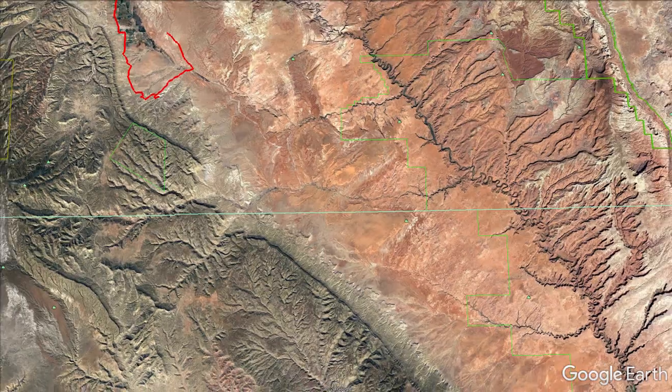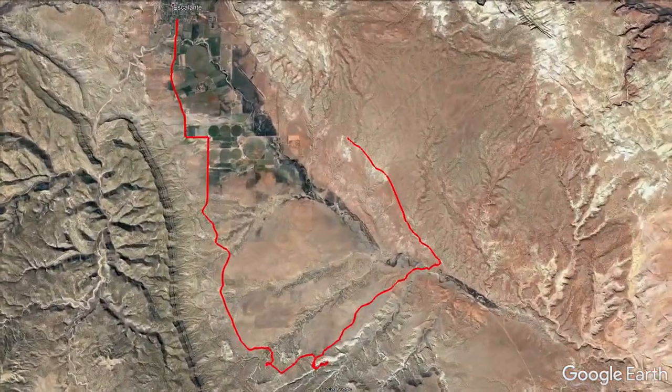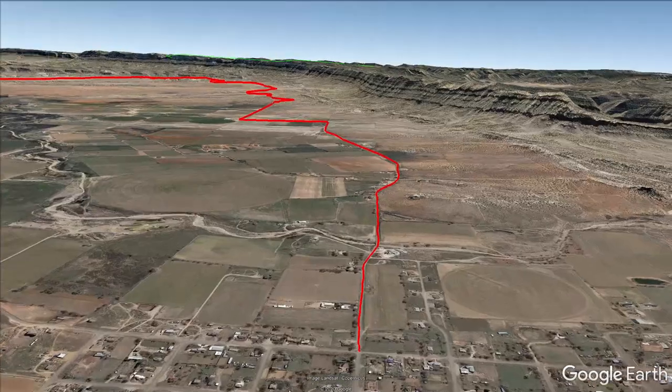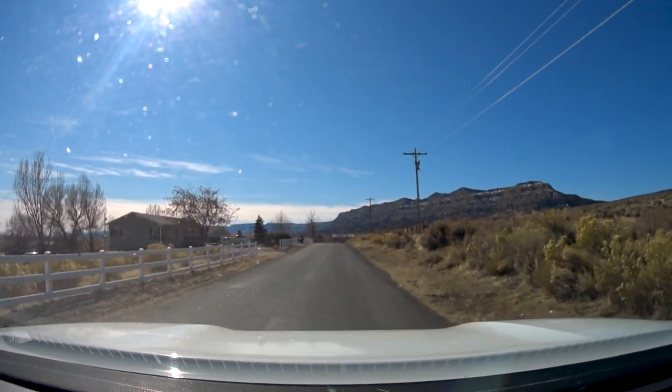At the northern end of Hole in the Rock Road, just a few miles outside of Escalante, Utah, are a couple of pretty arches. They used to be part of a national monument, but in 2017 the monument was shrunk and they were removed. Escalante, Utah is an interesting place.